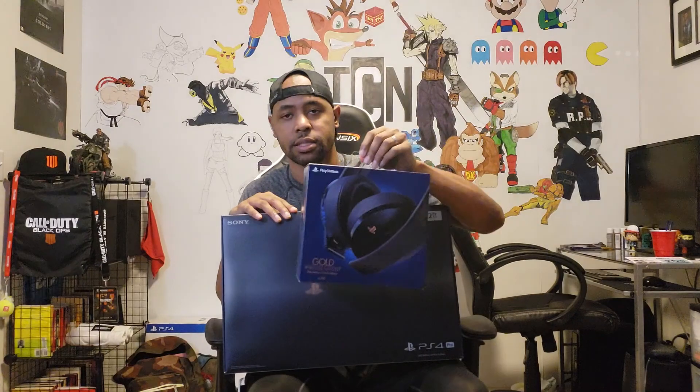Yeah, one of 50,000. I was lucky enough to get one. And I actually did get the headset as well, and this little bad boy right here — a little extra controller. Got all of it.